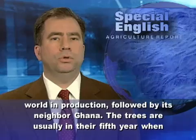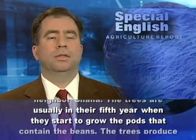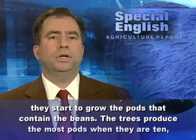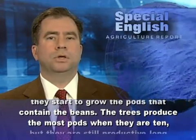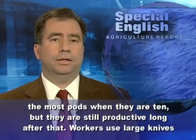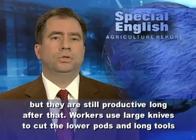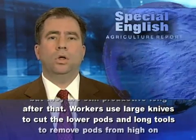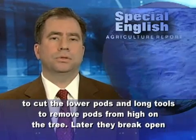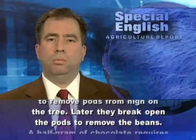The trees are usually in their fifth year when they start to grow the pods that contain the beans. The trees produce the most pods when they are ten, but they are still productive long after that. Workers use large knives to cut the lower pods and long tools to remove pods from high on the trees. Later, they break open the pods to remove the beans.